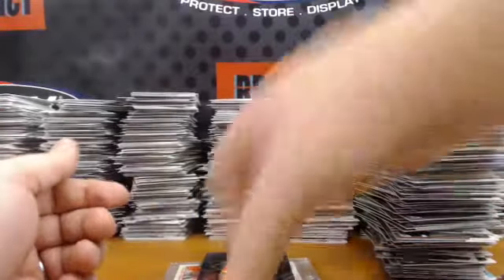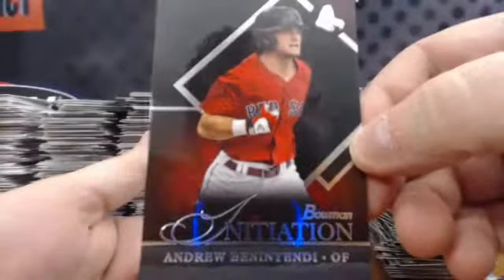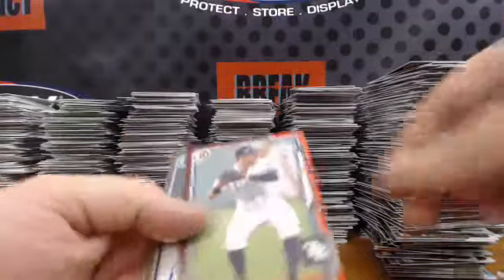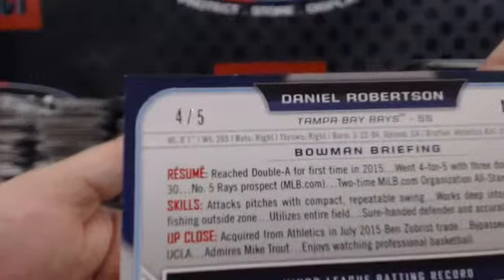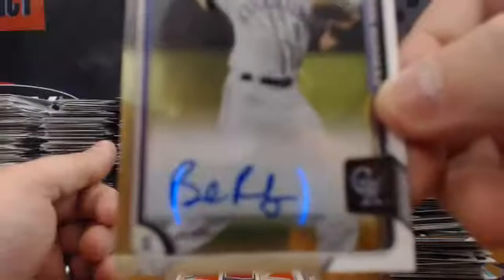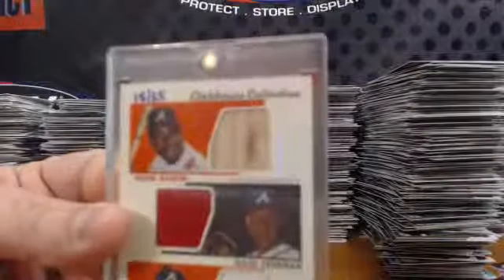And the hits of the case: Andrew Benintendi Initiation, one per case. We had a gold die cut Teams of Tomorrow — Derrick Hill and Bo Burrows, numbered to 50. We had a Daniel Robertson red paper numbered four of five. And we had two nice Brendan Rodgers hits — a purple base numbered to 250, and a base auto, Brendan Rodgers. And we gave this bad boy away to Brian K.